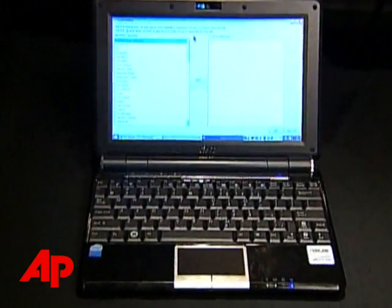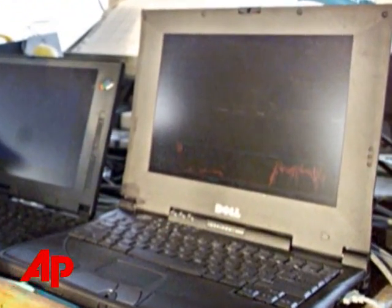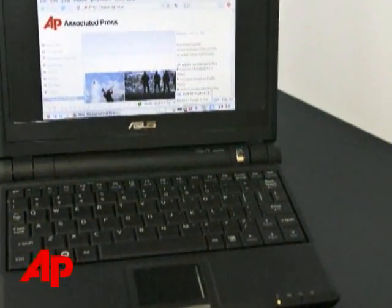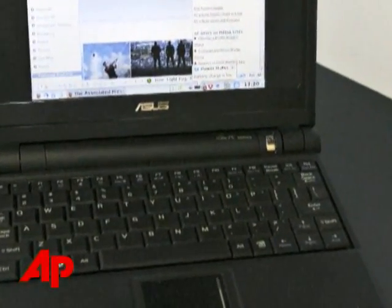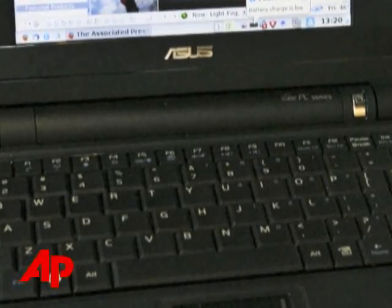This is the tale of the little laptop that could. Once upon a time, the cheap laptops were bulky and the thin laptops were expensive. Then the Asus EEE PC came to market. It was light and cheap, but its keyboard was too small and its name was hard to pronounce.